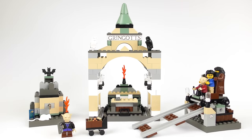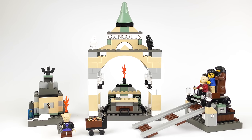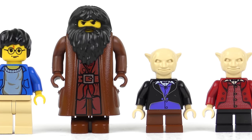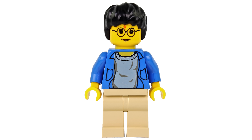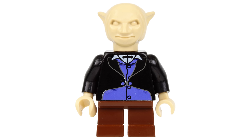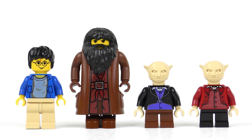That was the 4714 Gringotts Bank, and I've got to confess this was a lot more fun than I thought it might be. However, we've only seen the building part of the set and we still need to take a look at those minifigures. 4714 Gringotts Bank from 2002 contains four minifigures: Harry James Potter, Professor Rubeus Hagrid, a goblin with brown legs and a blue torso, and a goblin with black legs and a red torso. Collectively today these four minifigures have a resale value of about $30.